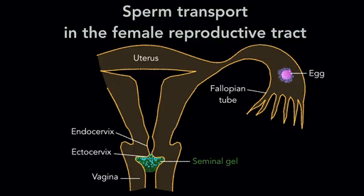Semen contains seminal gel that is solidified within seconds of ejaculation, causing the sperm to be immobilized. The liquefaction process changes semen from a gel-like to a watery consistency, and this process is essential for sperm motility and mammalian reproduction.